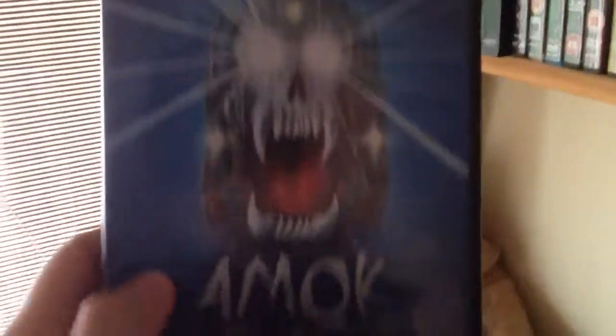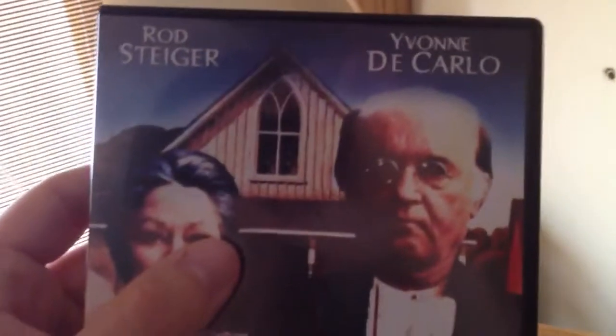Now we've got Alice Sweet Alice - this is a brilliant film. I had this on VHS, also known as Communion. If you've not seen this, this is a damn good film, I'd really suggest seeking that one out. Then we've got Amop Train - great cover, Dragon Release - Beyond the Door 3. Really low budget but it's gory, a really gory little film. I like that film. American Gothic - Rod Steiger, Yvonne De Carlo. Pretty good film, well worth a watch.